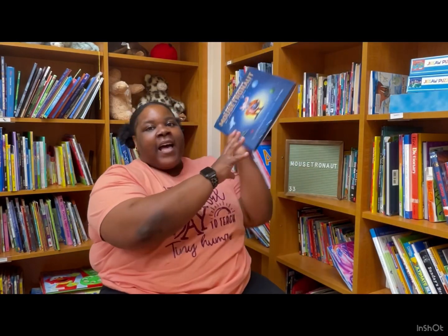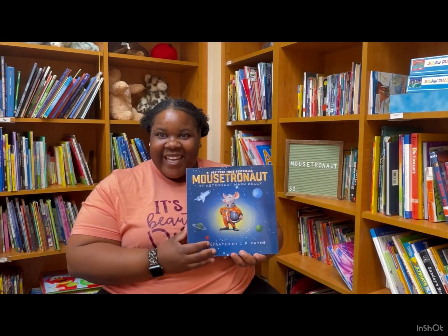Hey y'all, welcome back to Ms. Free Reads. I'm Ms. Free, and this week we have a new story.